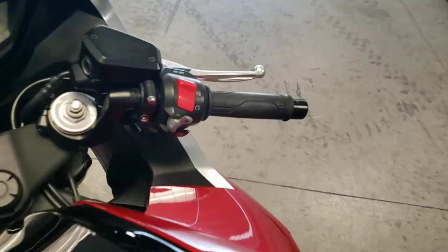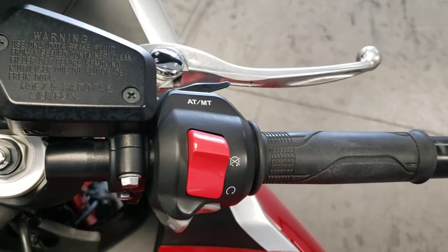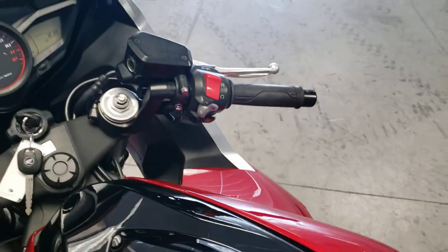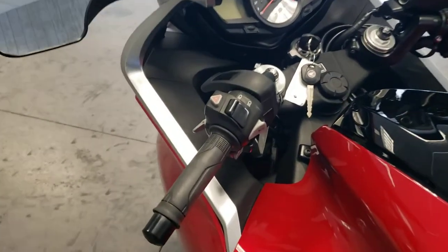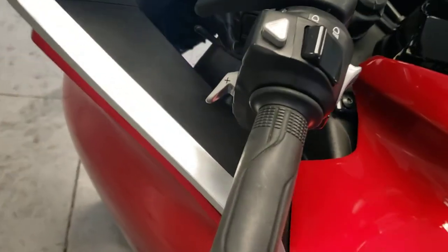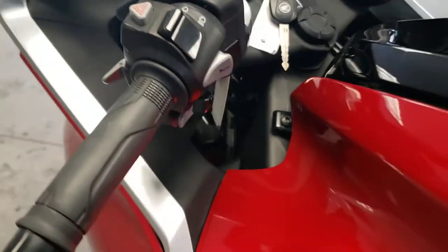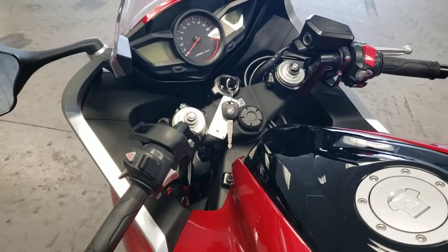This dual-clutch model features on the right handlebar, right above the kill switch, an AT/MT trigger up top. That's the switch between automatic and manual mode. However, manual mode is not the traditional shift style — instead, you have a positive button there and a negative button down here to switch between gears.